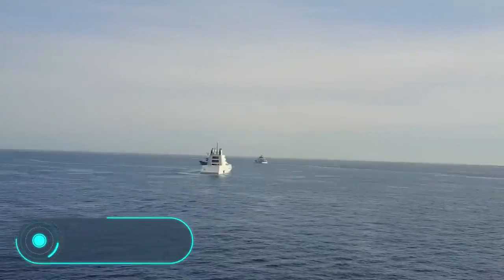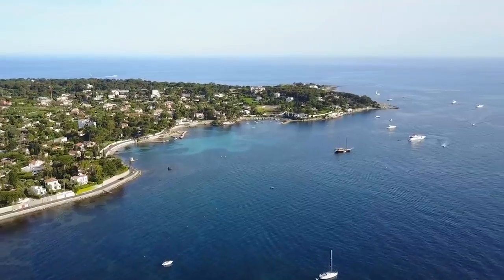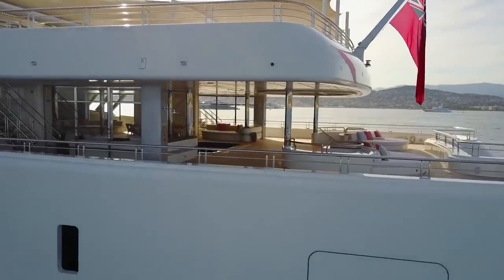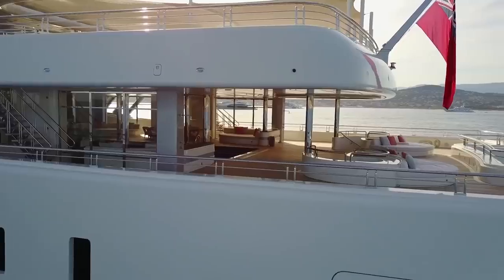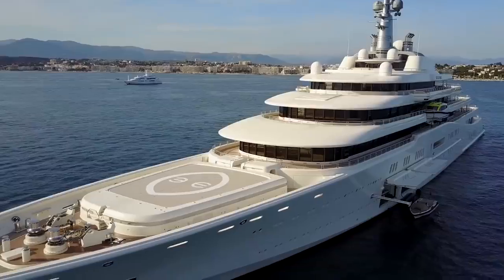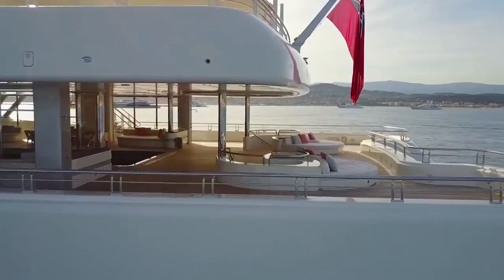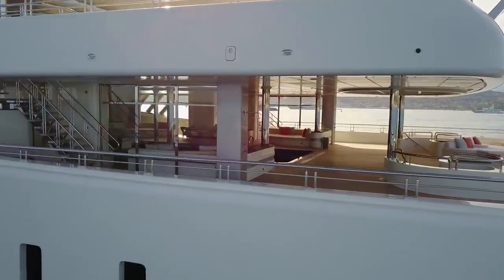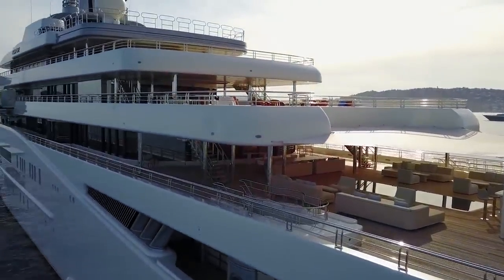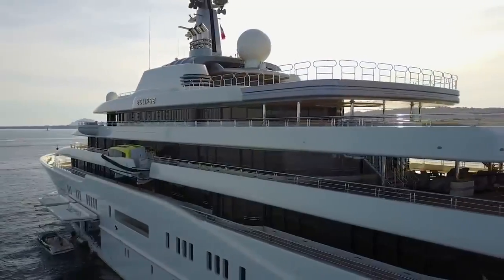Eclipse. The yacht you see on the screen was built on commission for Russian businessman Roman Abramovich. It was designed by Atabeki Design Development. The exterior styling and interior design were done by specialists from Terence Dizdale Design Limited. On June 12, 2009, the yacht was launched for the first time, but it was only delivered to the customer on December 9, 2010. All this time, the yacht was undergoing refinement and steam trials. The length of the vessel is 162.5 meters and its width is 21.5 meters. At the time of its launch, Eclipse was the largest private ship in the world.